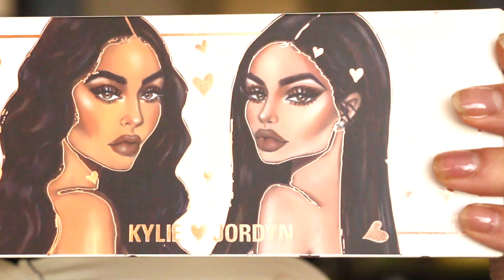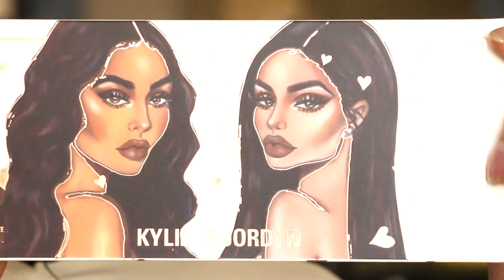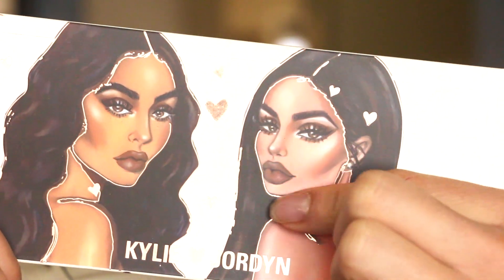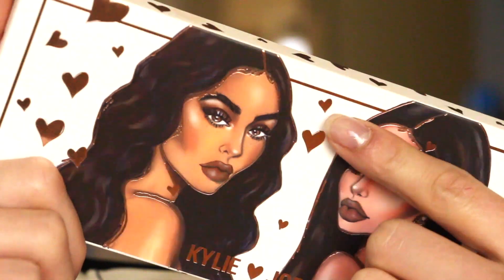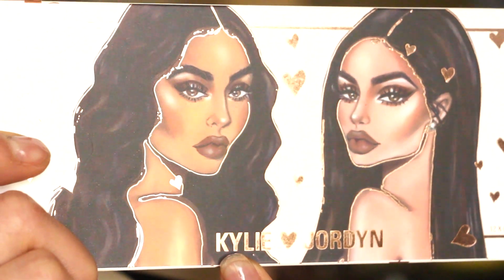I look a little crazy right now — no mascara, eyeliner, or anything. Let's get into it. The first thing I want to show you is the Kylie Jordan palette. On the palette you have this rose gold metallic — I think it's just stamped on with a dye — and the hearts and highlighted features have that metallic finish. It's really cute.